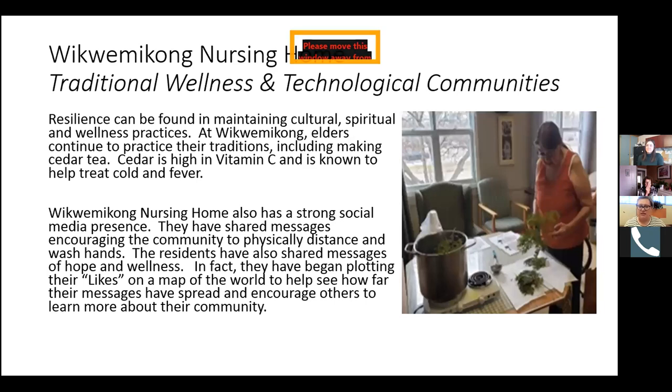We wanted to highlight one of the elders who lives at the Wikwemikong Nursing Home. When she makes cedar tea, it speaks to several areas of functioning: it's spiritual and healing; it provides sensory care through the beautiful cedar fragrance that fills the air; and it builds social connection as they pour and share it with other residents. Cedar also has very high doses of vitamin C, which helps maintain the immune system and helps treat cold and fever. Bringing this traditional health practice into the care home is welcomed, invited, and honored in that setting.